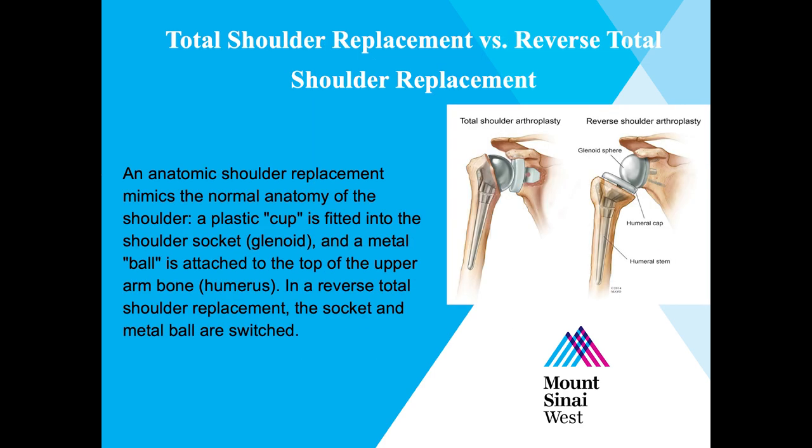Depending on the quality of the bones and muscles in your shoulder, your surgeon will decide which replacement is best for you. One is not better than the other. The anatomic shoulder replacement replaces the head of the humerus with a metal ball and a plastic cup is fitted into the glenoid socket. If you need a reverse shoulder replacement, the socket and metal ball are switched.